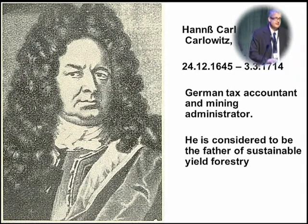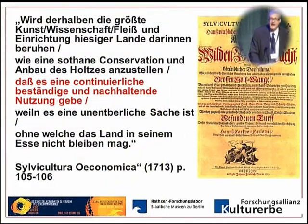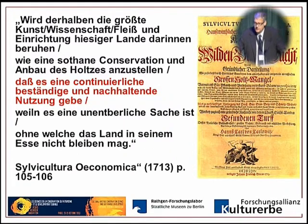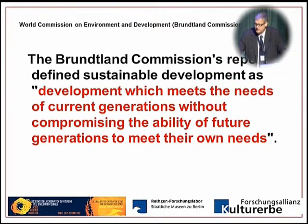No talk about sustainability without mentioning Hans Karl von Karlowitz, a German forester who is considered to be the father of sustainable yield forestry and actually used the word sustainability for the first time in his book Sylvicultura Oeconomica in the beginning of the 18th century. Sustainability should mean that development meets the needs of current generations without compromising the ability of future generations to meet their own needs.